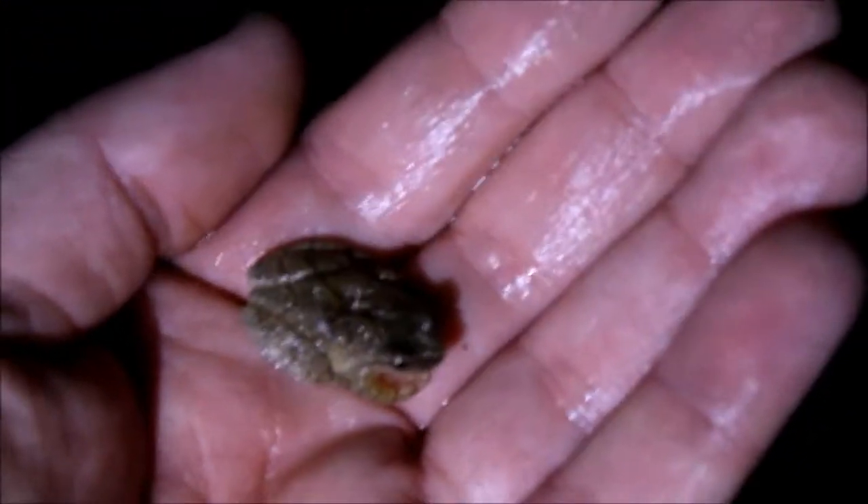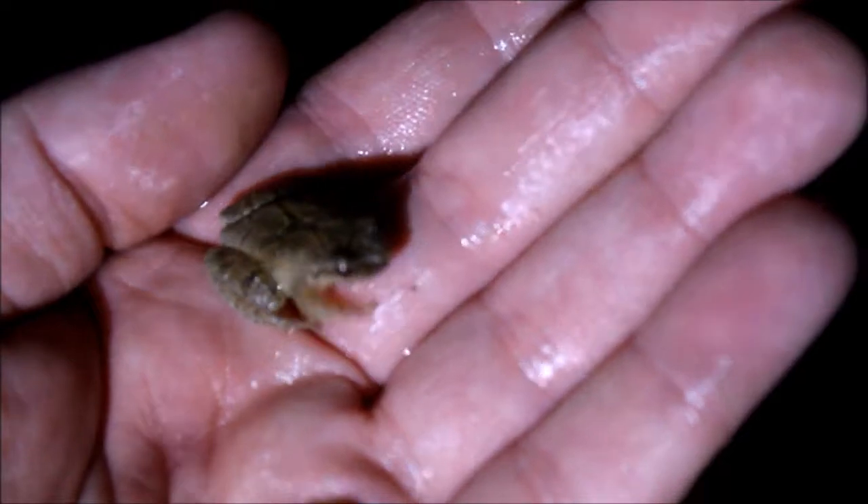Check out all these wood frogs, everybody. Look at that — there's one, two, three, four. Good tiny thing. Spring peeper. Love these guys.